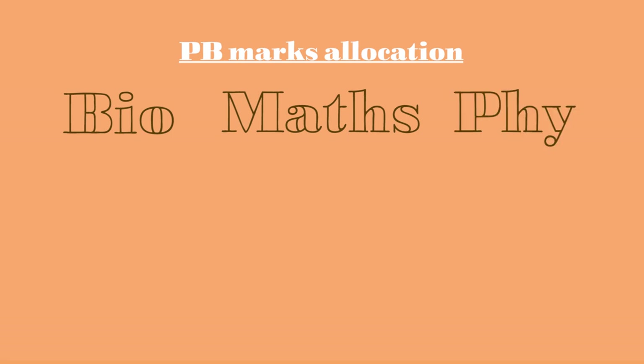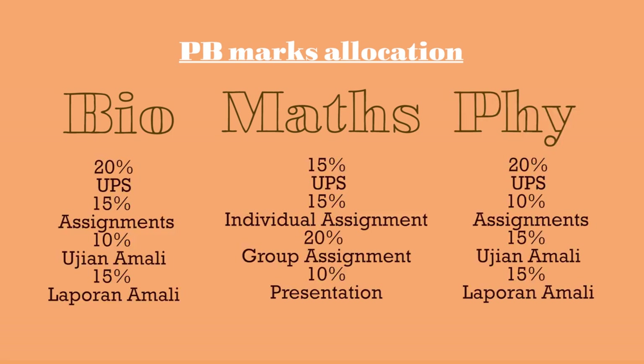The marks are quite evenly distributed, so don't even think about focusing on just one or the other because we want them all. Don't focus on just one component — go for full marks in every single one.